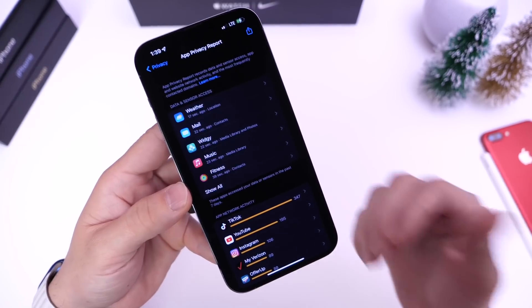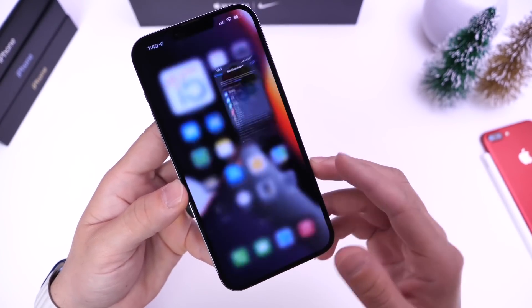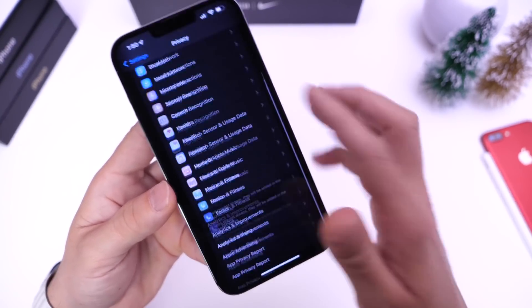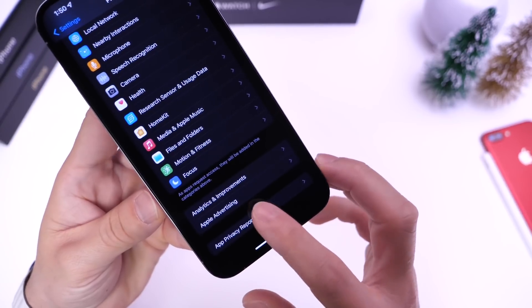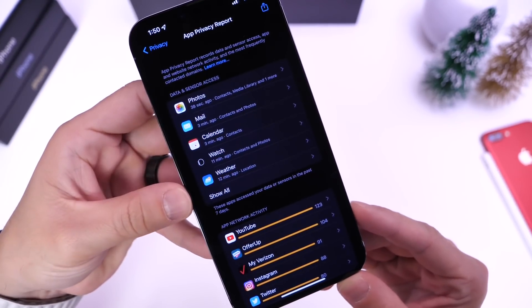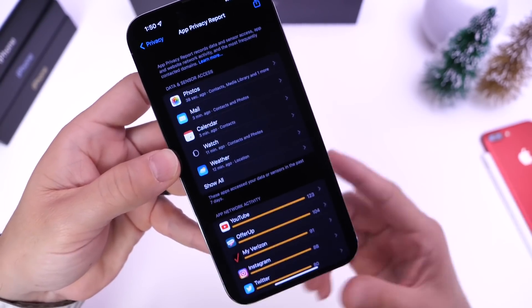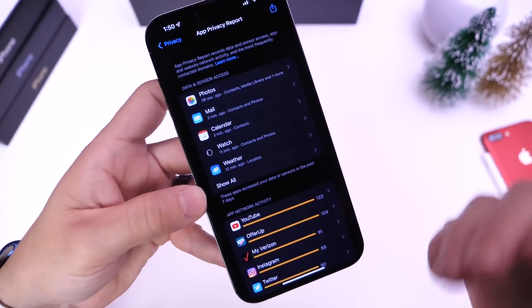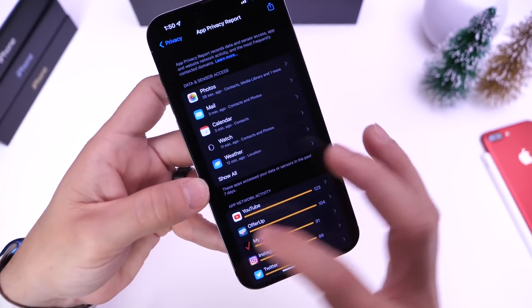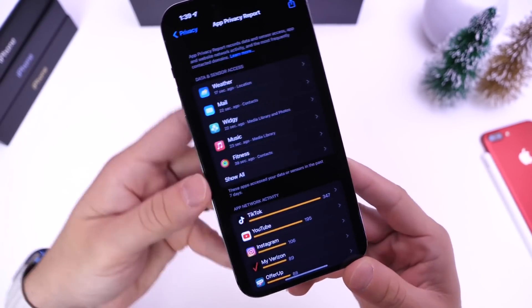One of the biggest features is the app privacy report. This lies within the privacy section under settings. Scrolling to the bottom, you have the app privacy report where you can see all your applications — what sensors of your iPhone they're accessing: data, information, the microphone, cameras, speakers, at what time of day, also websites and what's happening in the background. It's a very detailed report and one of the biggest features coming to iOS 15.2.